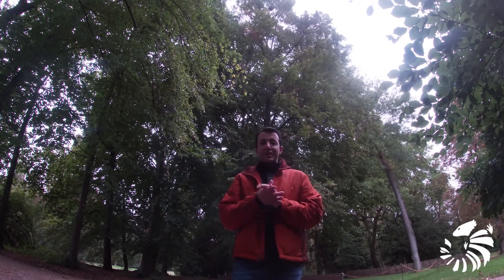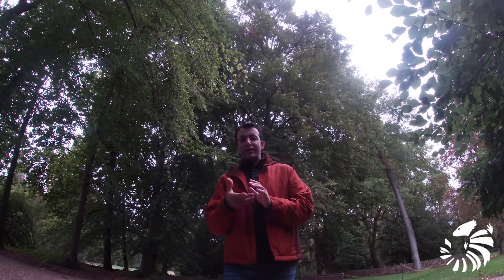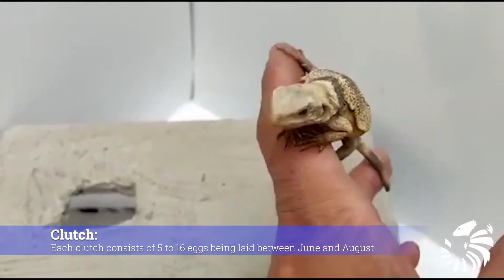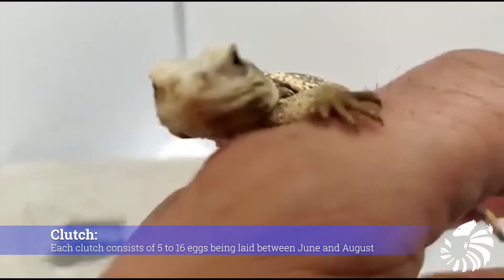The female protects her eggs from predators and other threats while they incubate. However, after they hatch, females no longer care for their young. Each clutch consists of 5 to 16 eggs, laid between June and August.